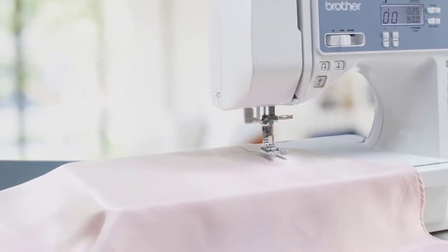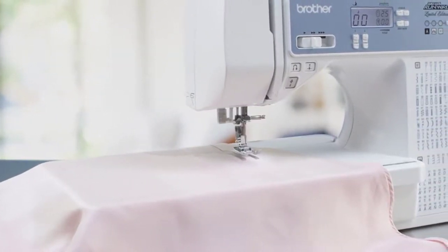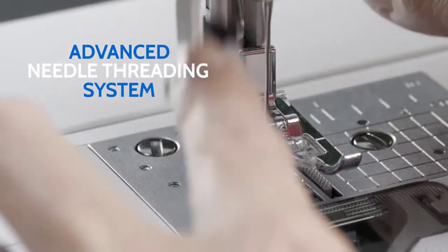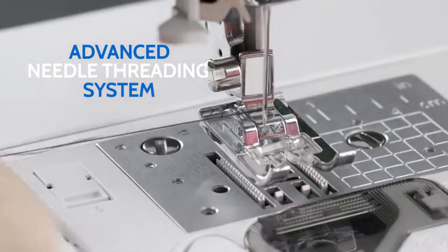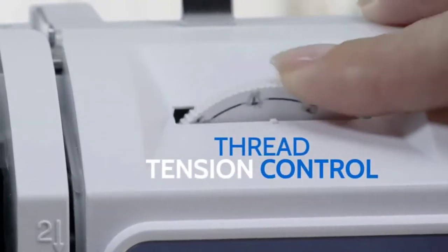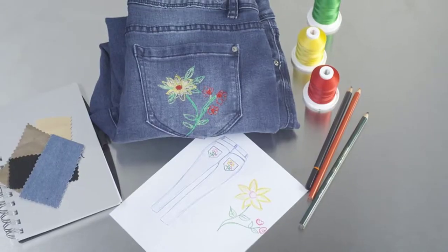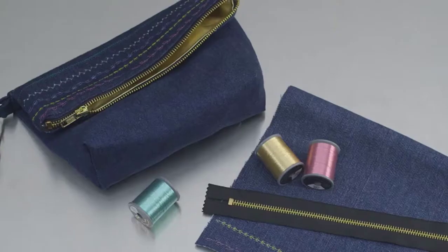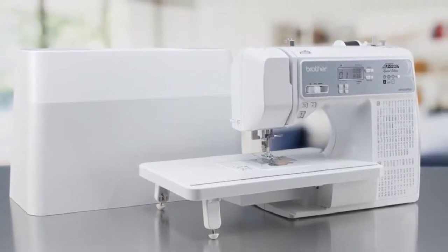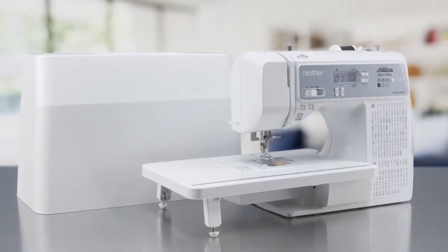Get more freedom with an expansive workspace and features that make sewing fun and easy, like an advanced needle threading system, quick-set drop-in top bobbin, and thread tension control. Take your creative sewing to the next level with the Brother Project Runway XR9550PRW computerized sewing and quilting machine.